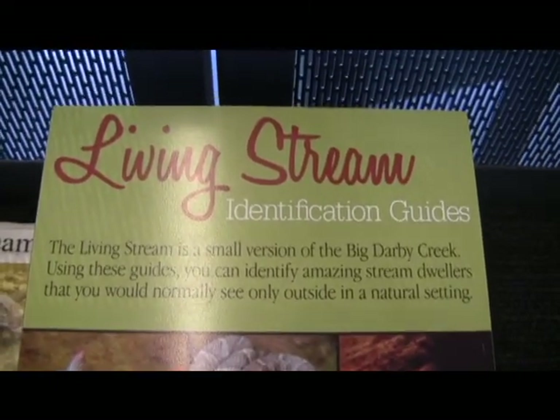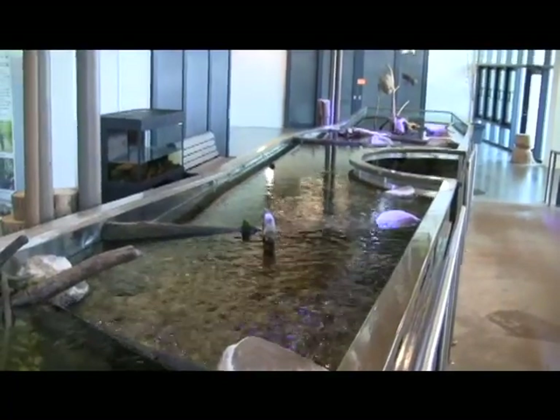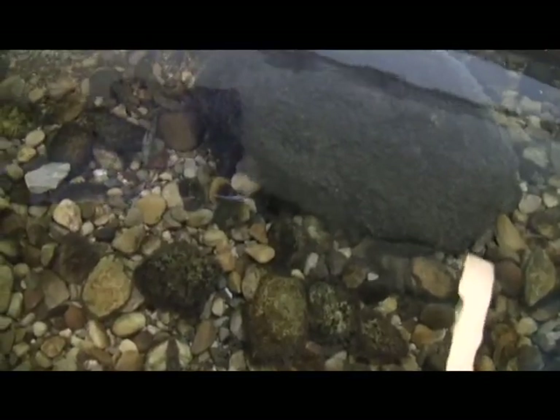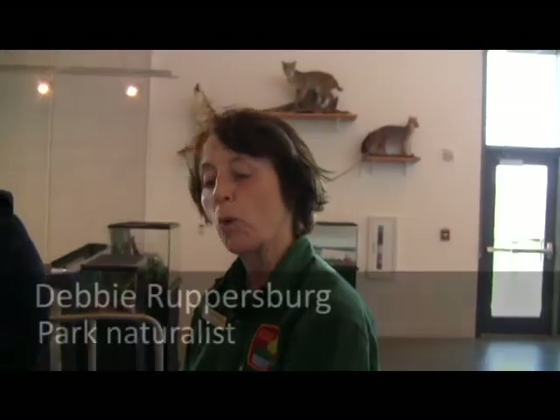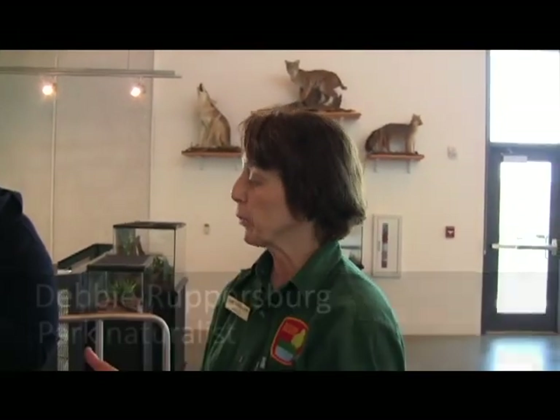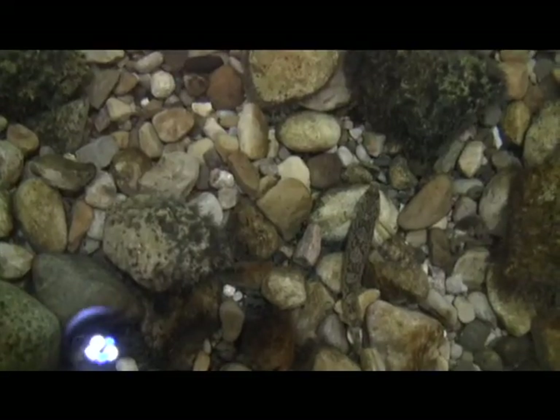This creek is like a miniature Big Darby Creek — everything you see in here came from Big Darby Creek, even the water. Big Darby Creek has over 100 different species of fish, and we have a representation in here of probably about 20.